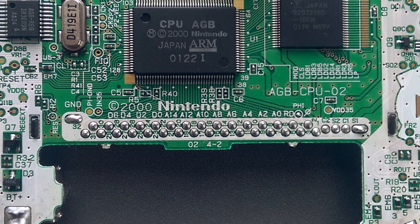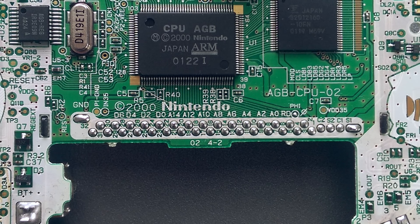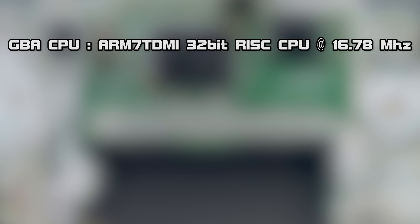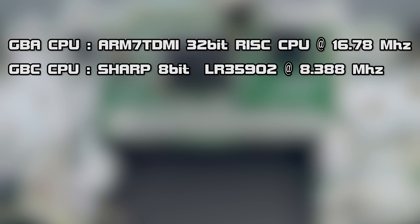The Game Boy Advance, or GBA as it's known, was a massive jump over the Game Boy Color. The processor is an ARM 7 TDMI — TDMI stands for Thumb Instructions, Debug Port, Fast Multiplier, and Enhanced ICE. While Nintendo used a 32-bit processor in the Virtual Boy, this was the first time it was considered in a handheld and was a big step up from the Game Boy Color, which uses an 8-bit Sharp processor and ran at 8 megahertz with an enhanced color palette.